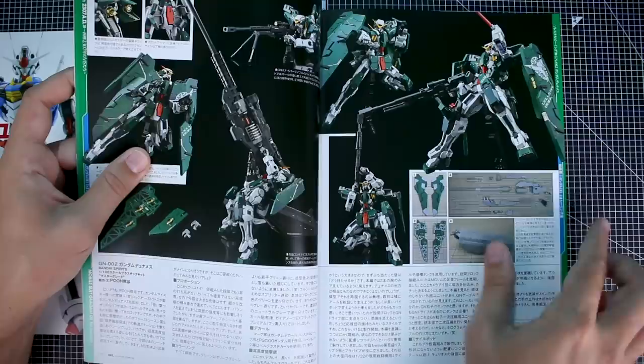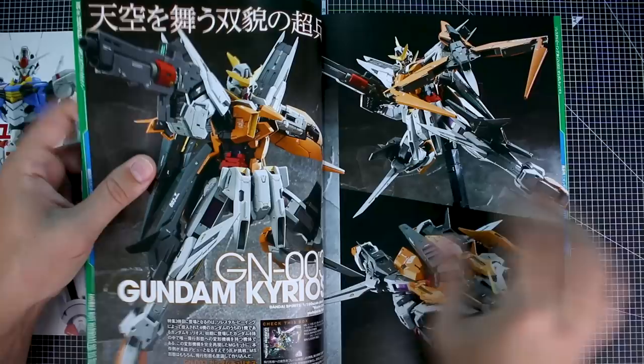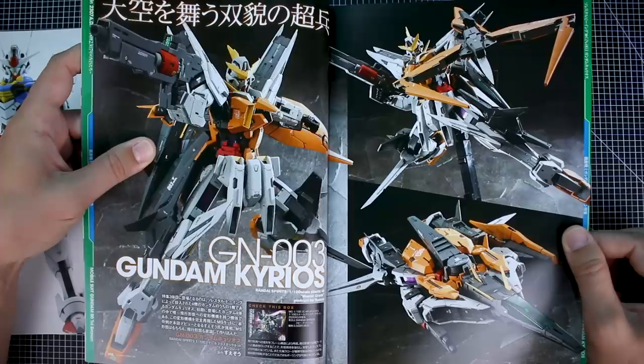It's interesting to wonder if we'll ever get a P-Bandai set for the Dynames with this custom weapon — I'm sure it would be P-Bandai if we ever did. It would be really awesome; I would definitely be into it, though I kind of doubt we will. But it certainly would be awesome if Bandai made a P-Bandai set with that weapon and this big giant missile pod on the back as well. Would you guys buy that? Let me know in the comments.